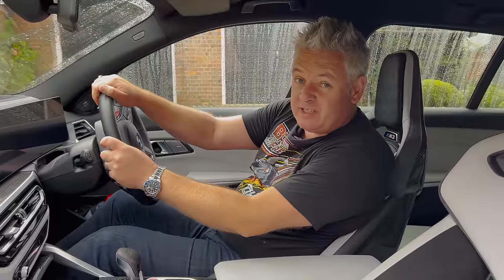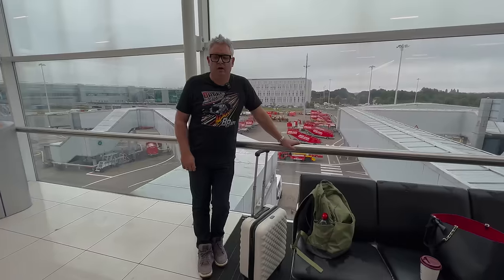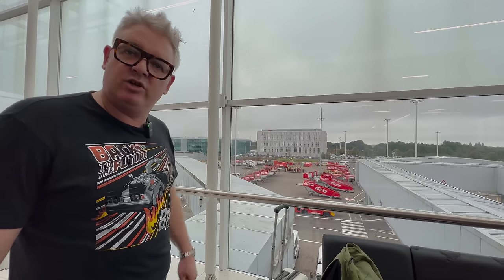Our nearest airport is Stansted, which is about 30 minutes away. We've arrived at Stansted and we've got the choice of EasyJet, Ryanair or Jet2. Today we decided to go on Jet2 because the timings were right — going in the afternoon — and it was 500 quid for me and the missus, which I didn't think was too bad. We'll see you in Menorca.